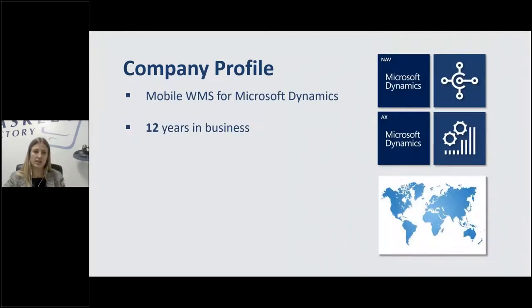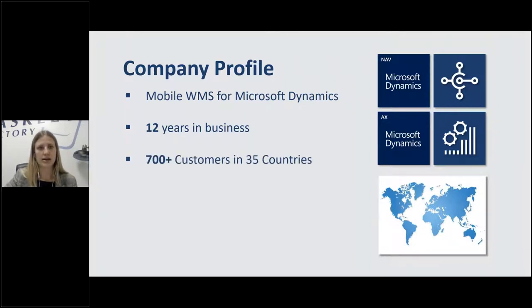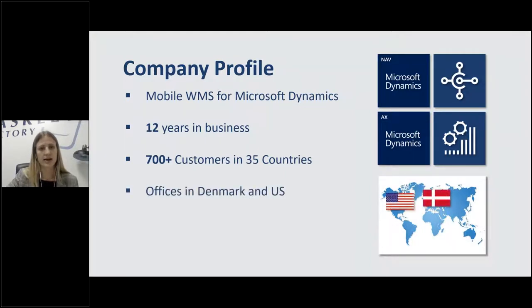We are a mobile warehouse management system for Microsoft Dynamics. We've been in business for about 12 years — all 12 of those doing WMS for Microsoft Dynamics. It's all we do, it's all we've ever done, and we're super proud of that. We've got over 700 customers in 35 different countries. Offices headquartered in Denmark, but we have a US location as well, and I support all of Canada.